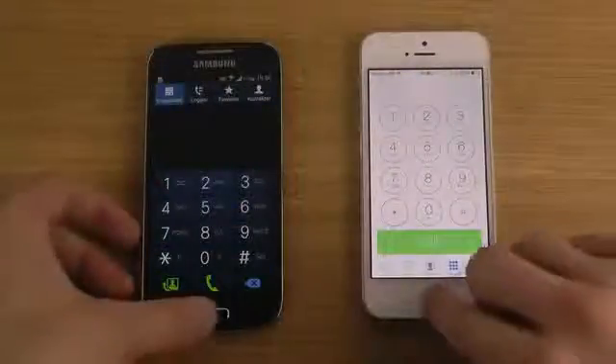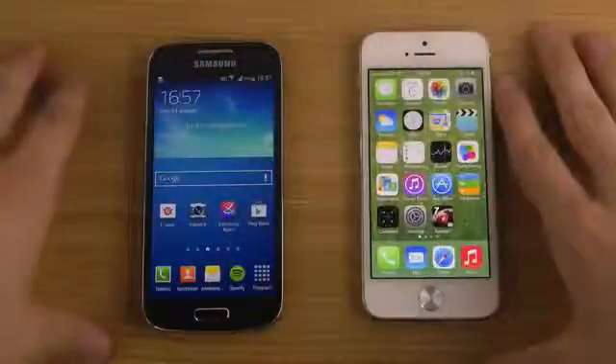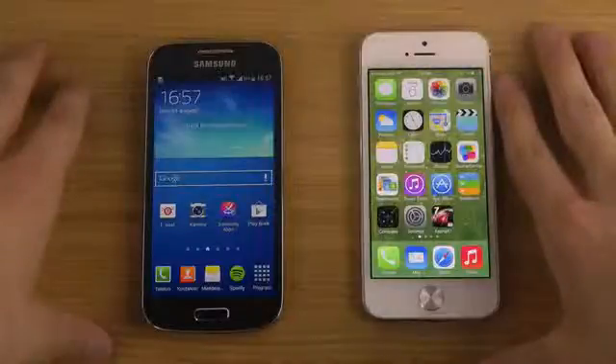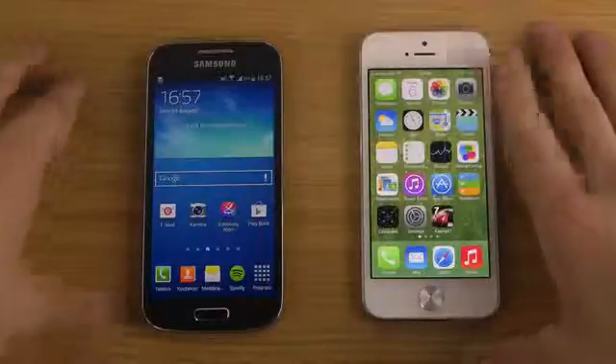Let's start off with the phone app — and clearly the winner is the iPhone 5. Going out of the app though is kind of the same. Let's try out some messages.